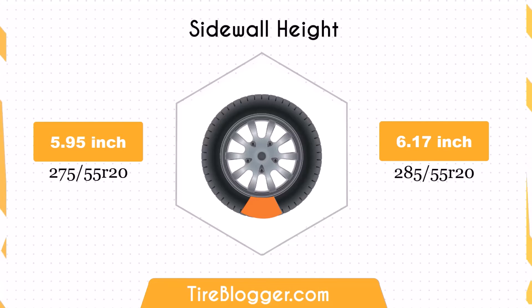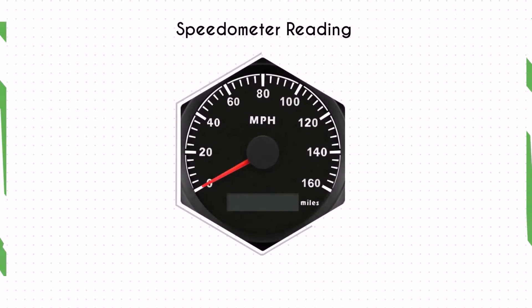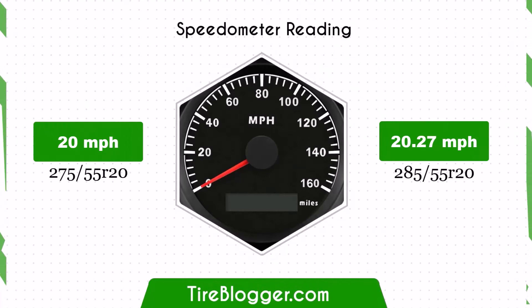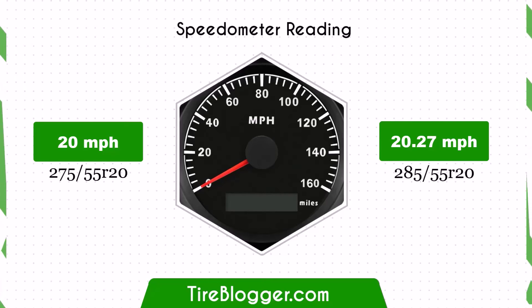The increased sidewall also adds to the overall durability of the tire, making it more resistant to damage. With the larger 285/55R20 tires, the speedometer will read slightly lower than the actual speed. For example, at a speedometer reading of 20 mph, the actual speed will be approximately 20.27 mph.